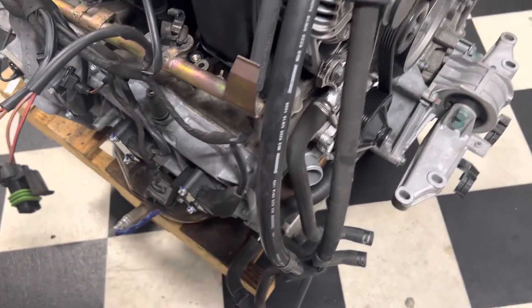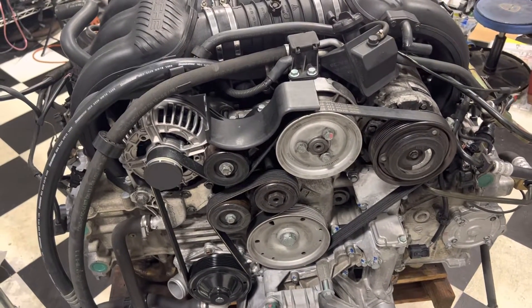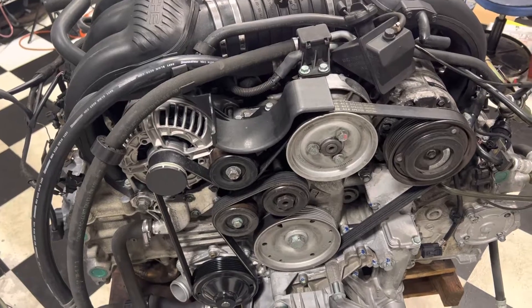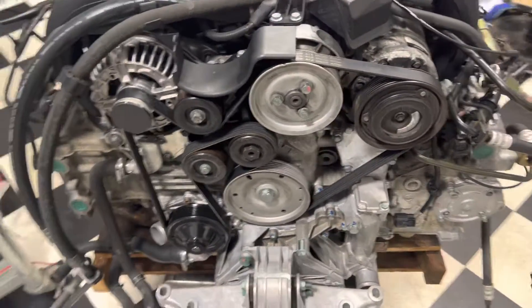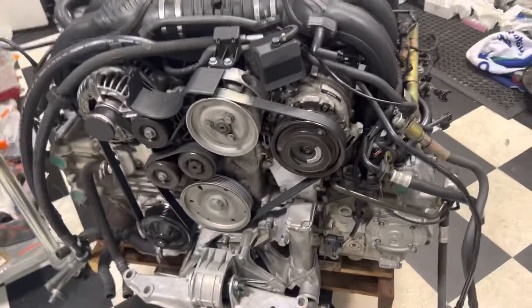Getting in here to change the tensioners and all that other stuff — so maybe 30 hours later and a few thousand dollars worth of ancillary parts, we're getting close.